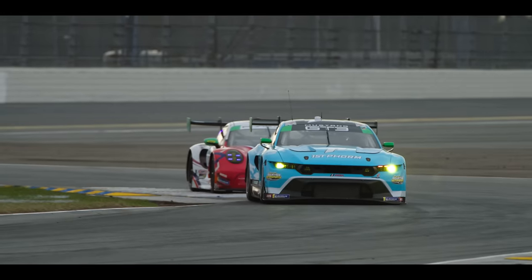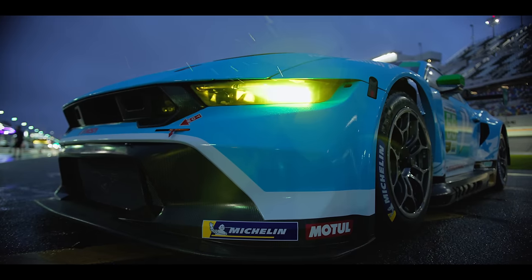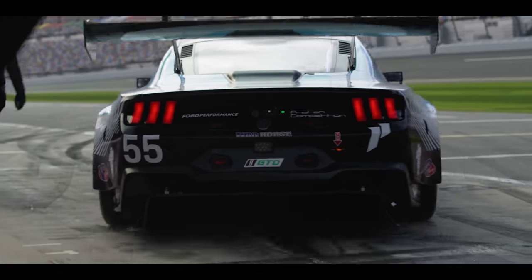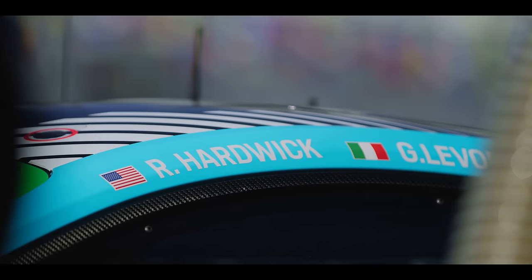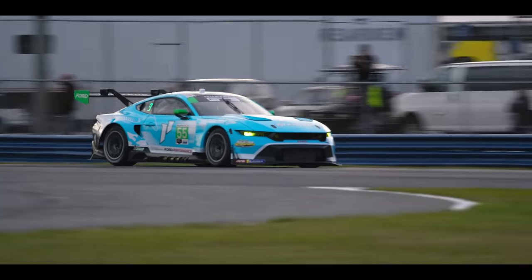The Roar also sees a new customer team for the first time, with Proton Competition entered in the GTD class in their number 55 Ford Mustang GT3. The first time they rolled this car out was impressive. I'm very impressed with how quickly they've come along, and the drivers have come along quite naturally. It's really cool for me to drive this car here at Daytona — American car, I'm an American driver, so for me it's a dream come true.